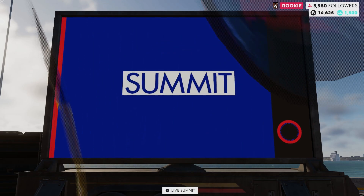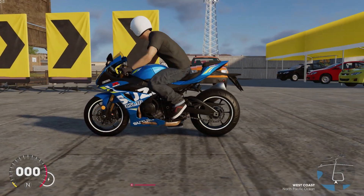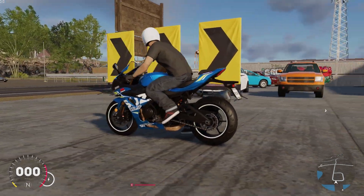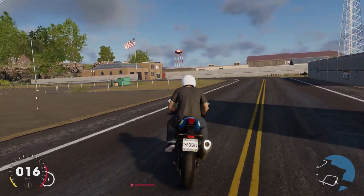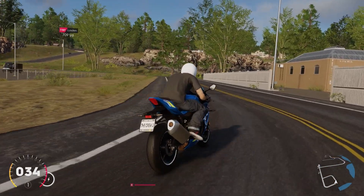Let me quit this and go into free driving right here. There we go — I forgot I'm driving a Suzuki. This looks pretty good, man, quality-wise.